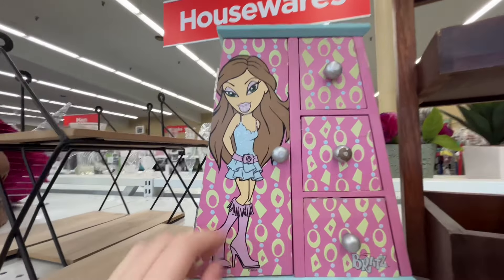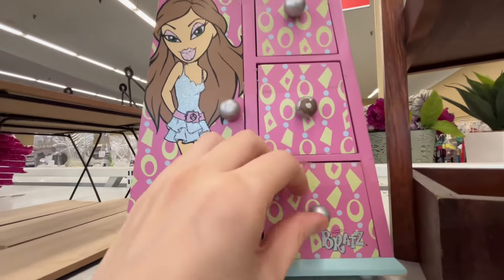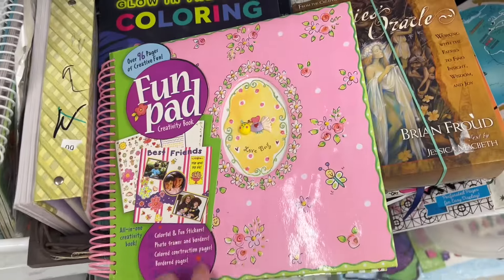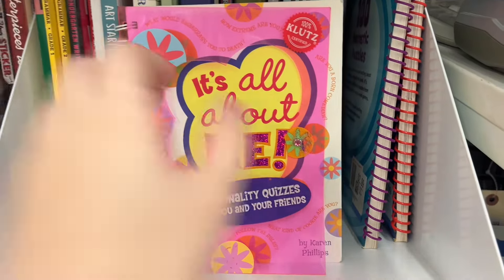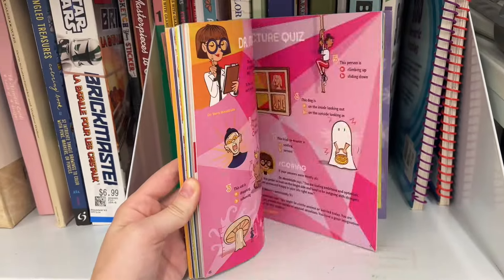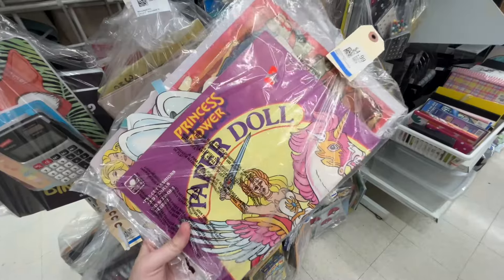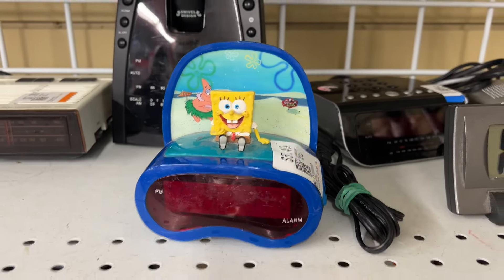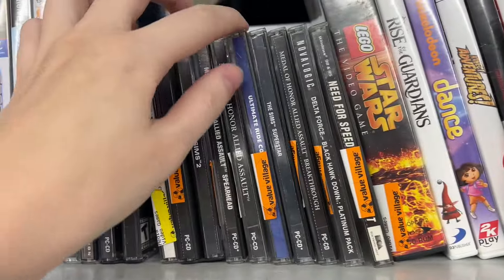I thought I hit the jackpot but this Bratz case was just not in the greatest condition - the handles were falling apart, the paint was chipping, there was lots of tape residue on it, so I sadly had to leave it. I'm a sucker for a scrapbook, and this is the kind I had growing up. Also those 'all about me' fill-in books! This cat's cradle game honestly shook me because I forgot I had one and I took it everywhere - I was a pro at cat's cradle.